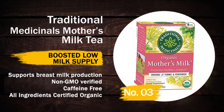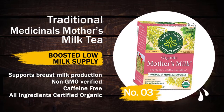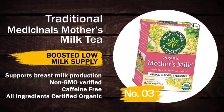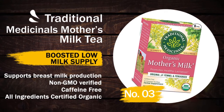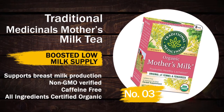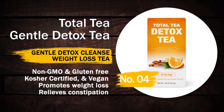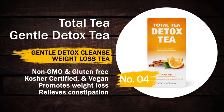Number three: Traditional Medicinal Mother's Milk Tea. It boosts low milk supply and supports breast milk production. It is non-GMO verified, caffeine free, and all ingredients are certified organic.